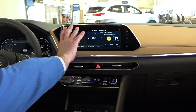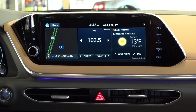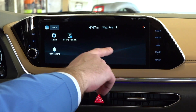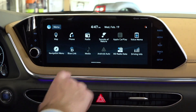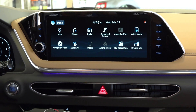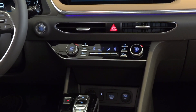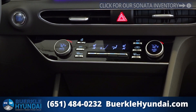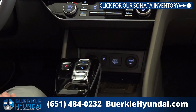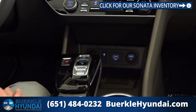The 12.3-inch infotainment display provides radio, navigation, and other great features. You can swipe through and download other applications to customize the system. Android Auto and Apple CarPlay are all standard features. We also have dual climate control, a heated steering wheel, and heated and ventilated seats. Below that, there are 12-volt, USB, and wireless charging ports for select smartphones.